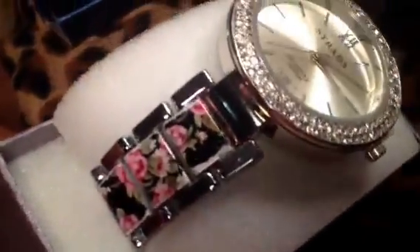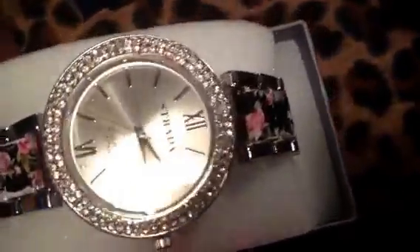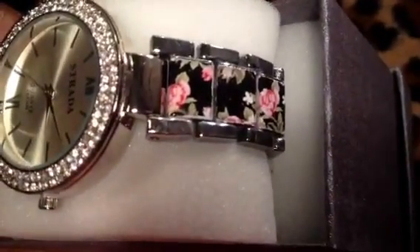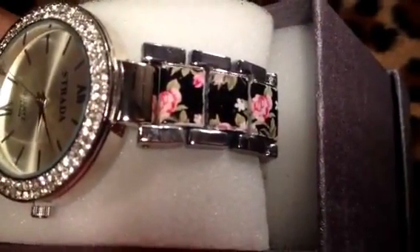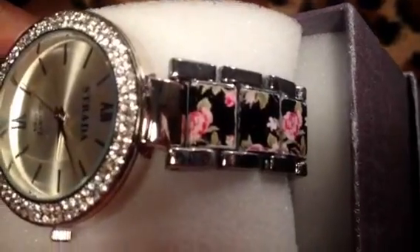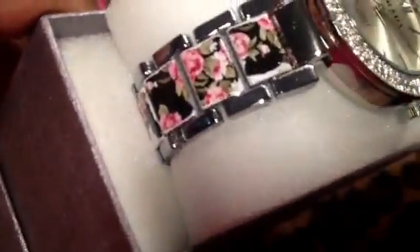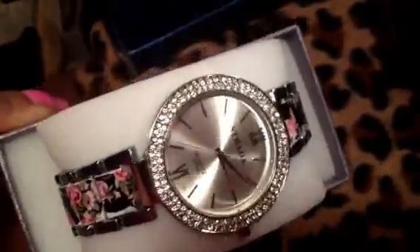I decided that watches were going to be how I update my wardrobe this spring. I got these at like 70% off with a 30% off coupon. This watch band is floral print and it reminds me of the Dolce & Gabbana Spring 2016 line, so I had to have it.